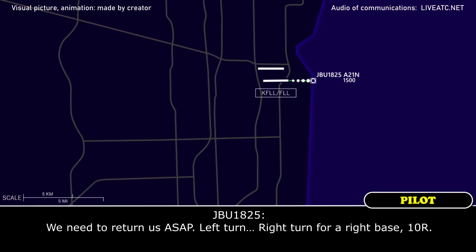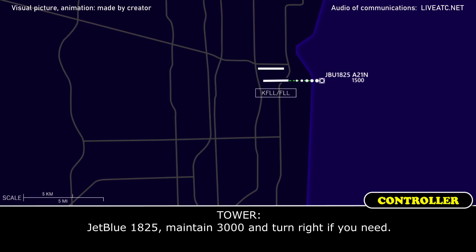We need to return ASAP. Left turn, right turn for the right base, same runway. JetBlue 1825, maintain 3,000 and turn right if you need.